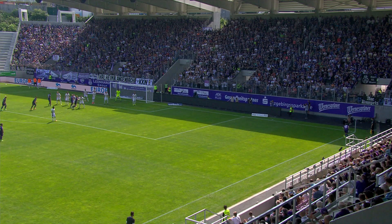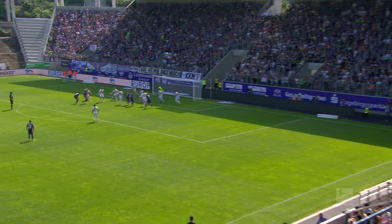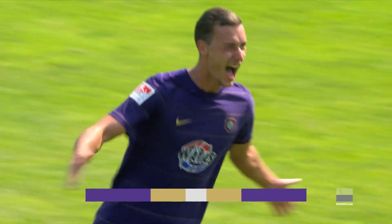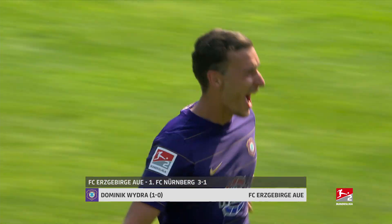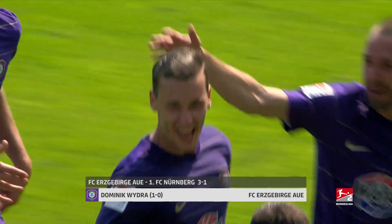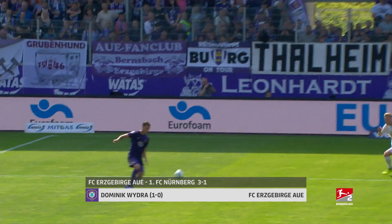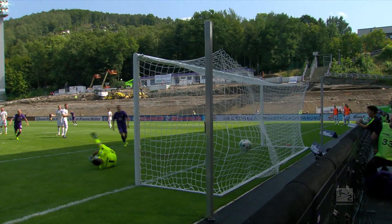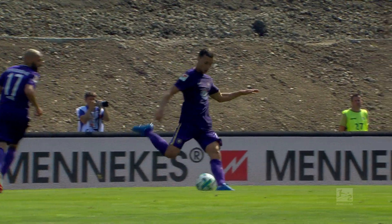The goal of the weekend goes to Dominik Wiedra of Erzgebirge Aue. The Austrian got a double dose of help with his long distance shot, but the slight deflection and the fact it crashes against the underside of the bar doesn't make the goal any less worth watching. The 60th minute opener put Aue on their way to victory, eventually securing the three points with a 3-1 win.